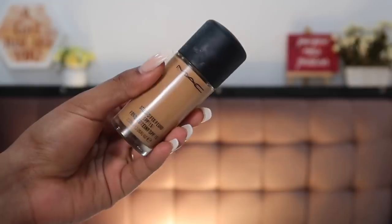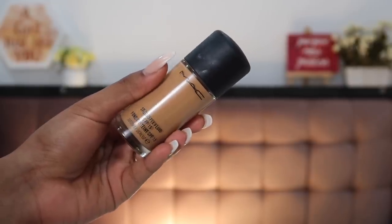For foundation, I'm using the MAC Studio Fix Fluid Foundation in shade NC 43.5. If you don't want to invest in something so expensive, you can go for the NYX Can't Stop Won't Stop, the NYX Total Drop Control, or even the Maybelline Fit Me — really good foundations. Then with this Beautyblender sponge, I'm dabbing all the foundation onto my skin in dabbing motions — don't pull or tug at your skin, it's better for your skin that way and the foundation will stay in place.